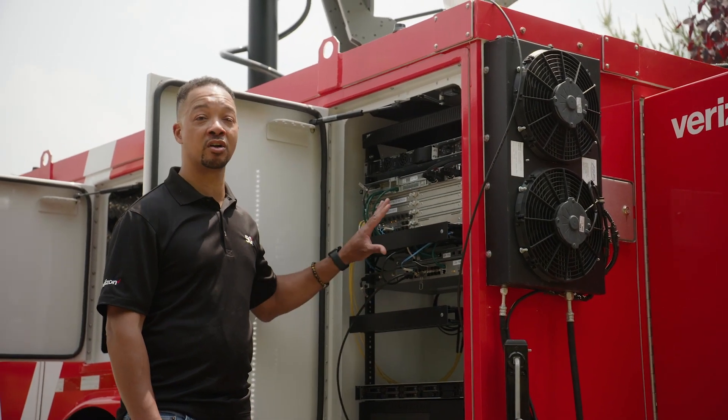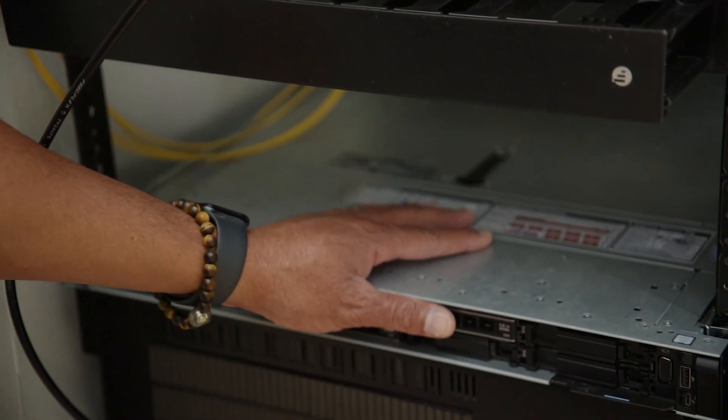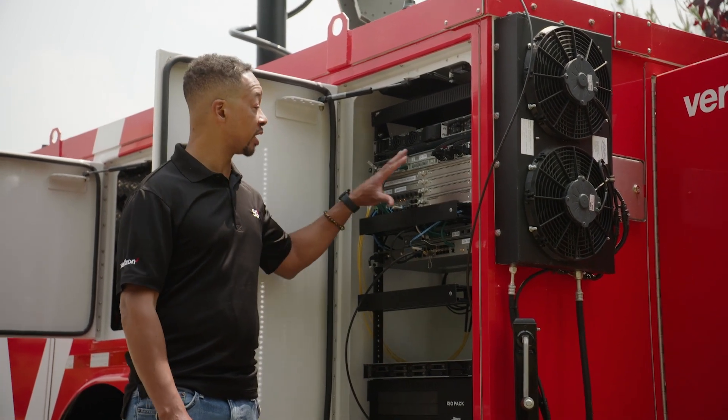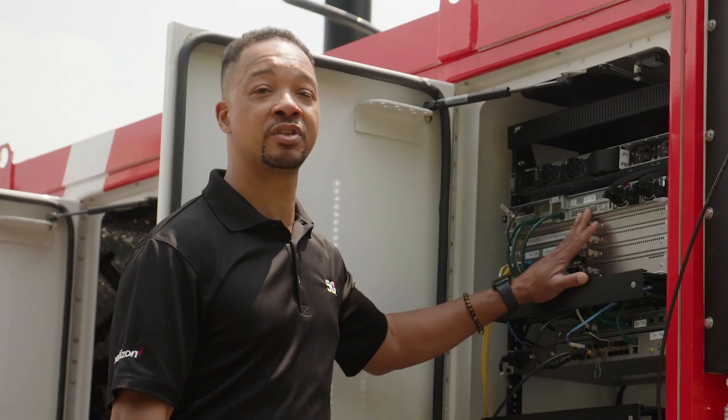This is really the heart of our Mobile On-Site NAS. We have our private MEC down here, and we have room to grow. We could add more applications as we go along. And then we have our private network, our core private 5G network right here.